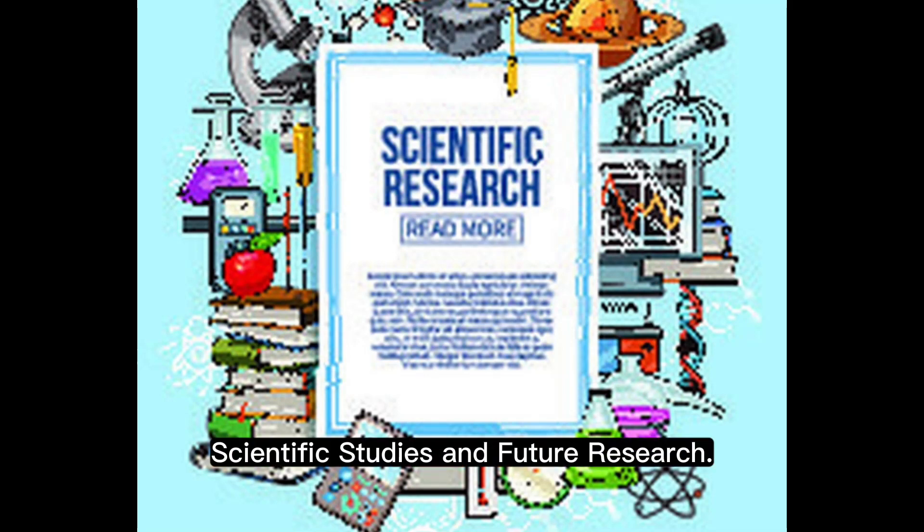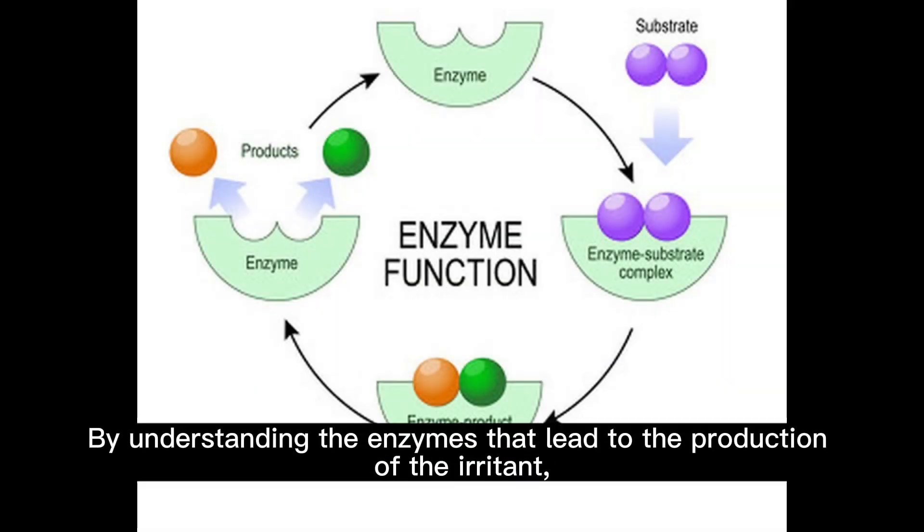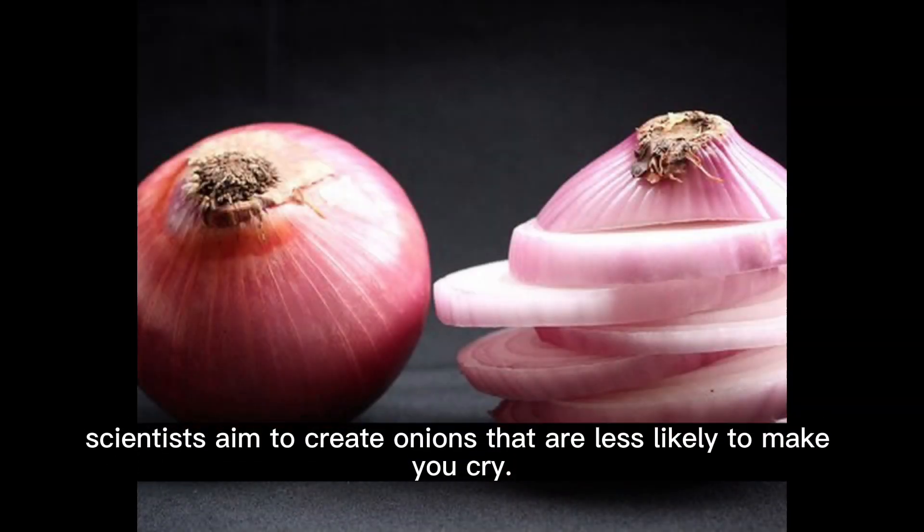Research is ongoing to produce tear-free onions through genetic modification. By understanding the enzymes that lead to the production of the irritant, scientists aim to create onions that are less likely to make you cry.